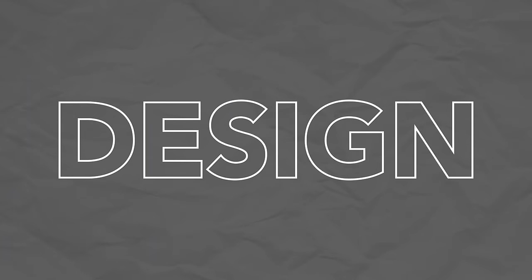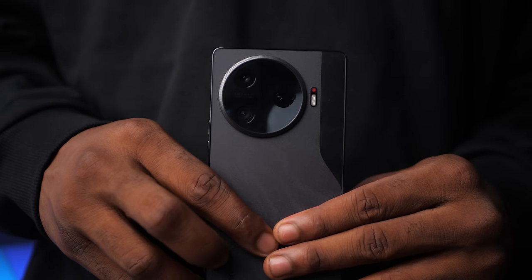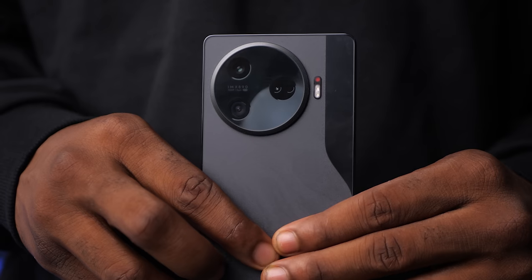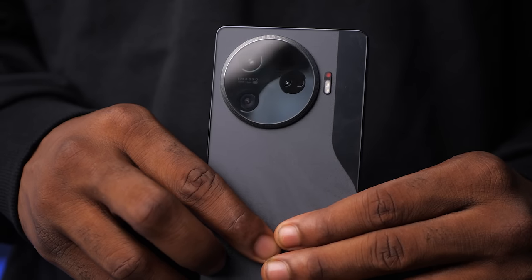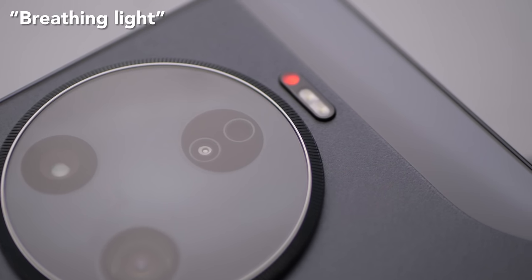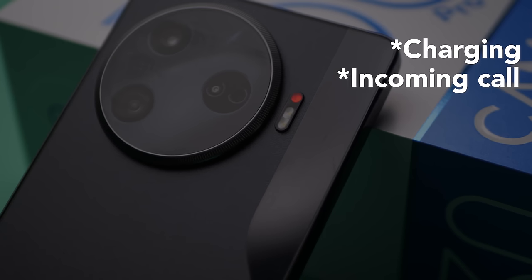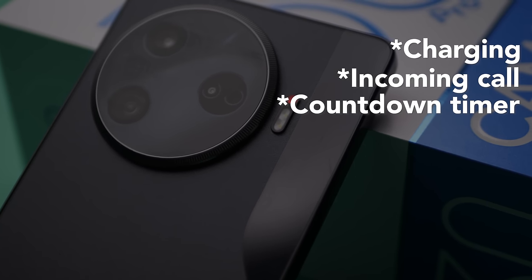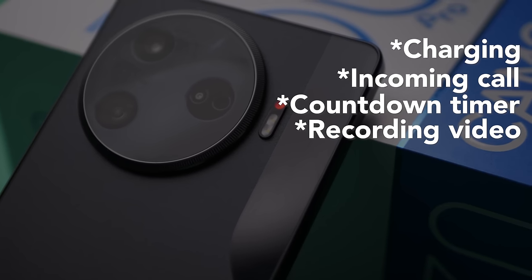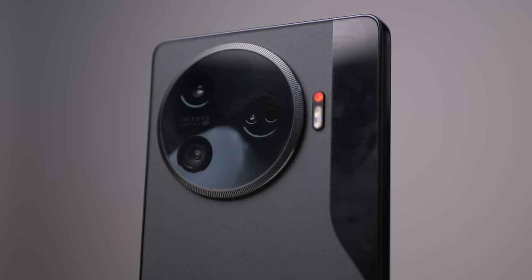The phone's design is also new. We have a circular camera module with what looks like three cameras, and next to the camera module is a red dot and the dual flash. That red dot is called the breathing light, and it has a couple of different functions: when charging, when there's an incoming call, when using a countdown timer when taking a picture, and also when recording video, the breathing light turns on. So it's not just there for aesthetics, it's also functional.